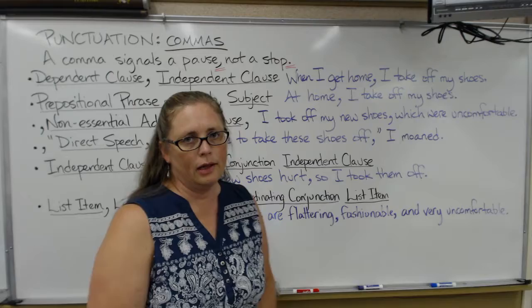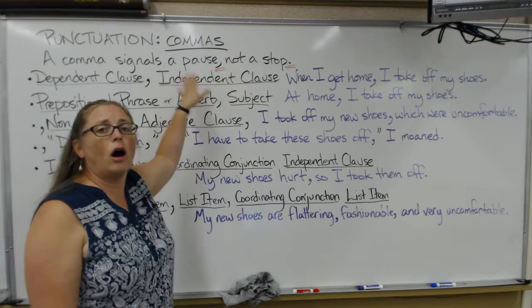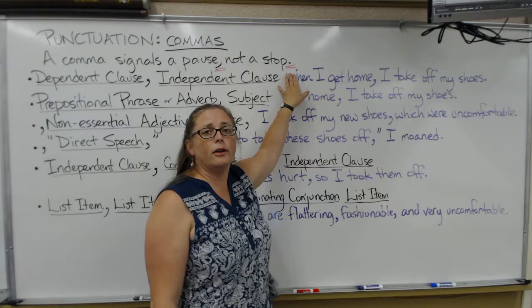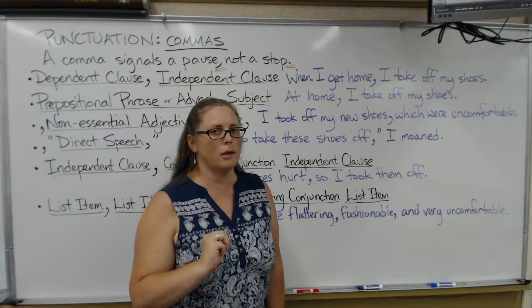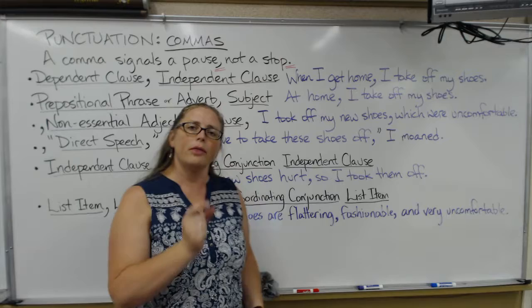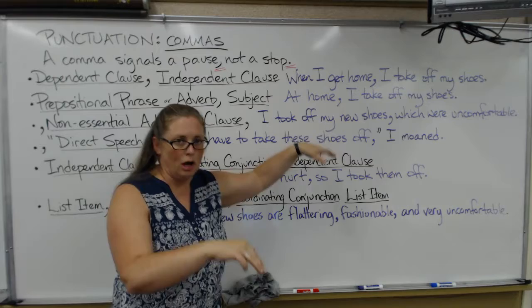Commas are very common in English writing and they're a punctuation mark that many students have trouble with. The first thing to know is that a comma signals a pause, not a stop. Notice you have a comma for the pause and a period for the stop. There are three punctuation marks that can finish a sentence: a period, a question mark, and an exclamation point — not a comma. Commas pause, and you should be able to hear a comma in people's speaking. There's a little pause and the intonation usually rises a bit.